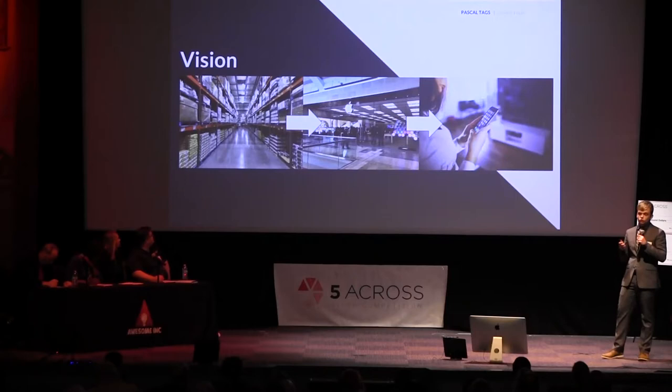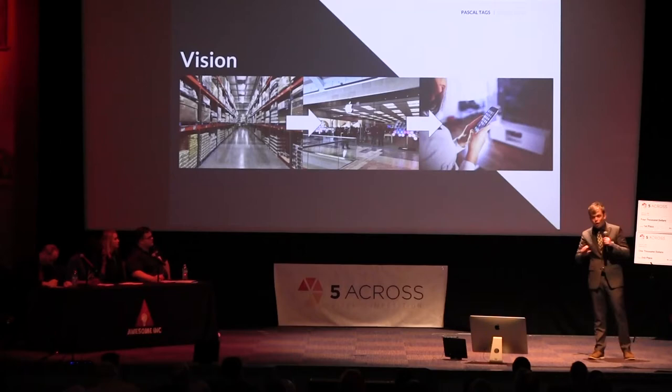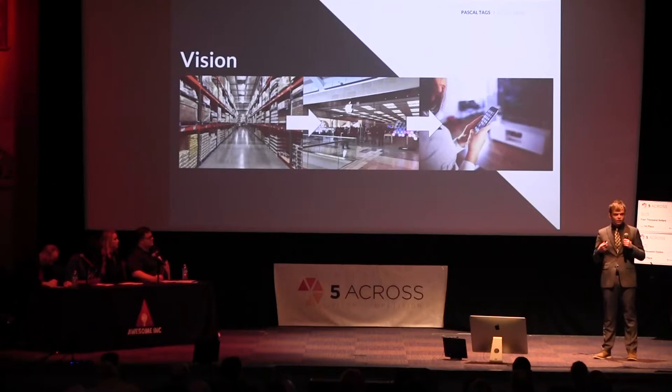Our vision is cradle-to-grave: from the beginning of our product, we're able to put this tag on the manufacturing stage — with only one inventory tag — and track it all the way through manufacturing, into the retailer, and then from the retailer all the way into the home. This allows every stage of the supply chain to effectively know truly what is in their inventory and where it is located, creating a product-level interaction never before achieved.